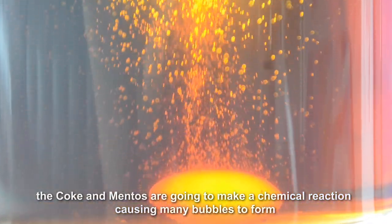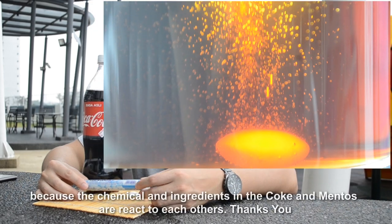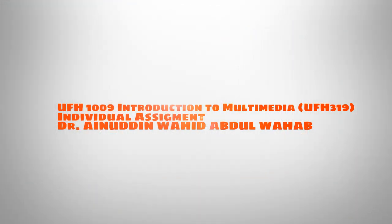The Coke and Mentos are going to make a chemical reaction causing many bubbles to form because the chemical ingredients in the Coke and Mentos are reactive to each other. Thank you.